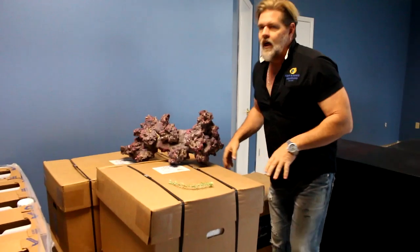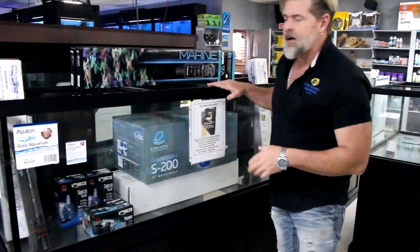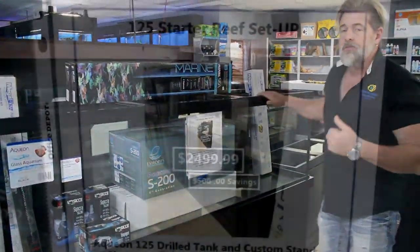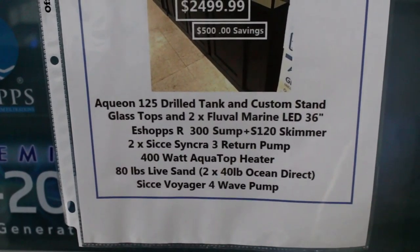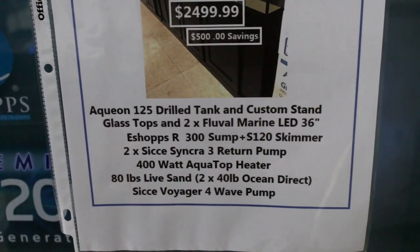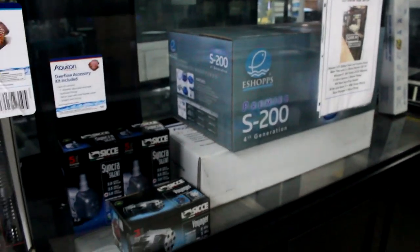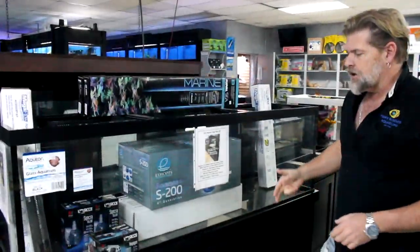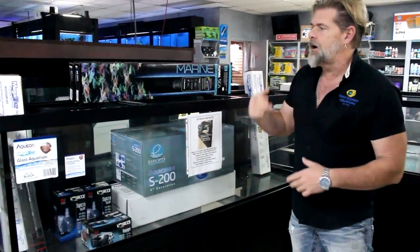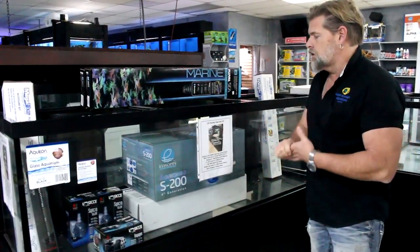One of the things I'm excited about in the saltwater department is this new starter reef setup — the 125 package. If you've never done saltwater, or you've done it on a small scale, this is a great way to ramp up. You don't have to do everything overnight. It's a pre-packaged deal at $2,500 that includes the tank with overflows, your sump, protein skimmer, return pumps, a circulation pump, heater, and lights — basically everything for a basic saltwater reef setup.